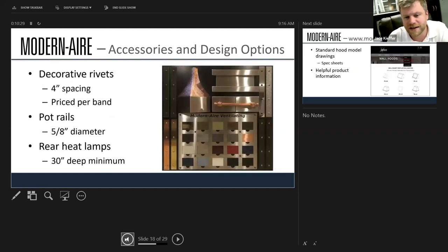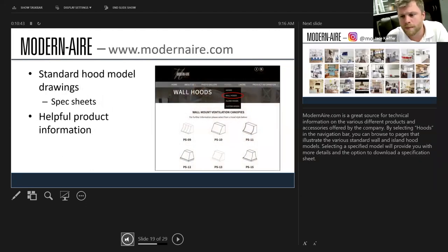This is an example of what we can do with pot rails, corner bands — you can even put heat lamps in these hoods to warm plates while the customer is prepping dinner. Modern Air has a website full of inspirational pictures, a good place to start with a client to look at what can be accomplished.